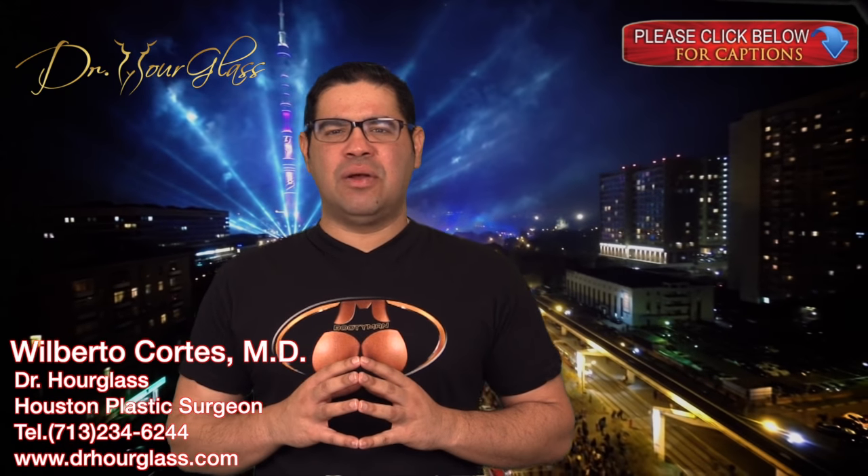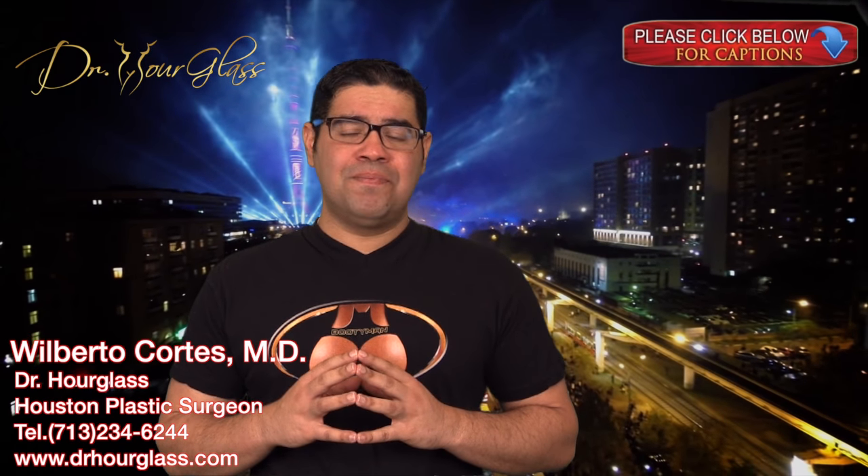Hi, this is Dr. Hourglass and welcome to another video in our channel Bootyman. Today we are going to discuss seromas after buttock implant placement. In this channel, we will discuss everything you need to know about buttock enhancement procedures.